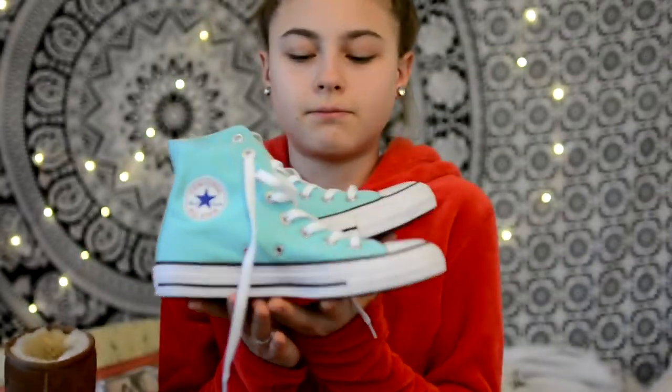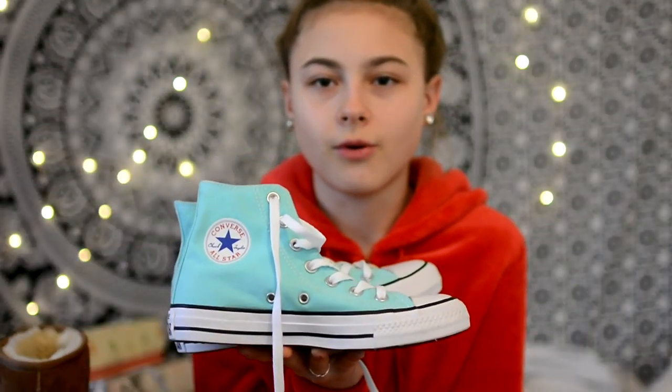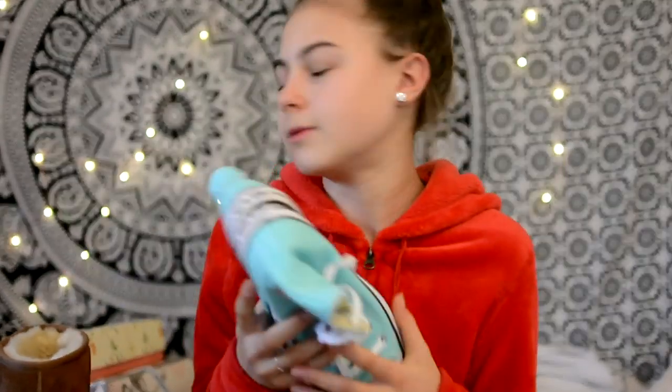The next thing I got are these High Top Converse blue shoes. I wasn't expecting to get these, but my friend and I went to TJ Maxx and we saw these and we both tried them on. We were only supposed to buy me a pair of boots but the boots didn't end up looking as good as I thought they would. So I wanted to buy the Converse, and Mia also wanted the Converse, and my mom felt bad and ended up buying both of us a pair. We weren't supposed to use them until Christmas, so these are technically a Christmas present from my mom.